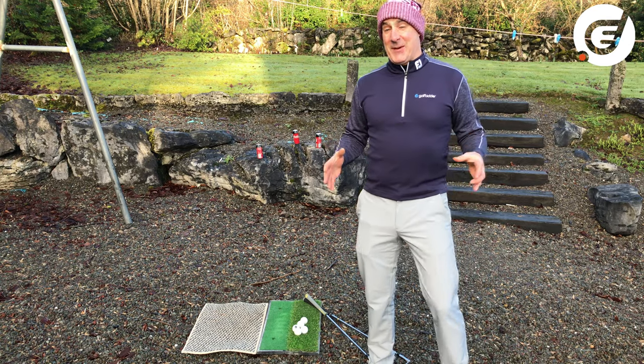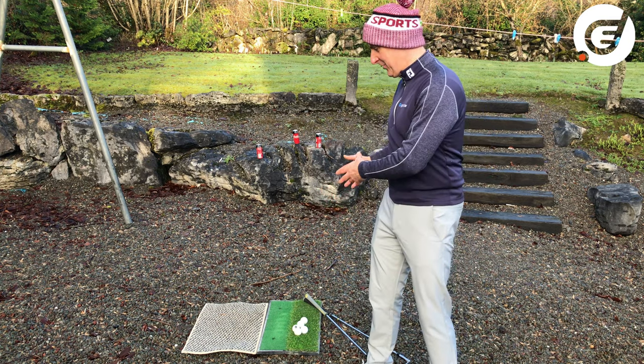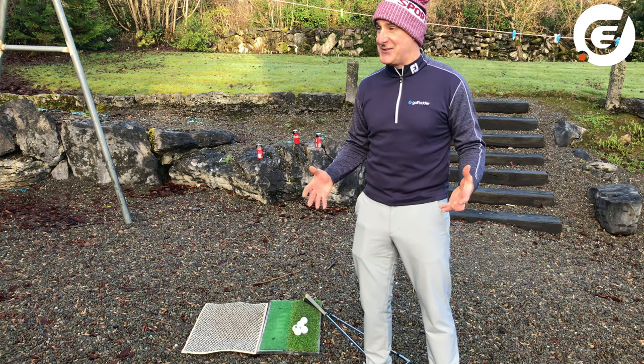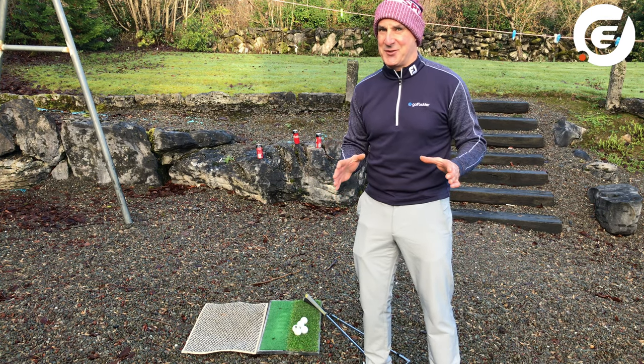Now we're outside to do some chipping, and you might have to improvise depending on how much room you have, what surfaces you have — gravel or grass — and whether you've got a chipping mat or a doormat will do. If there's one thing we've gotten good at during this lockdown, it's improvising. And of course, be very very careful there's no glass or breakables in the way — I wouldn't want you getting into any trouble.